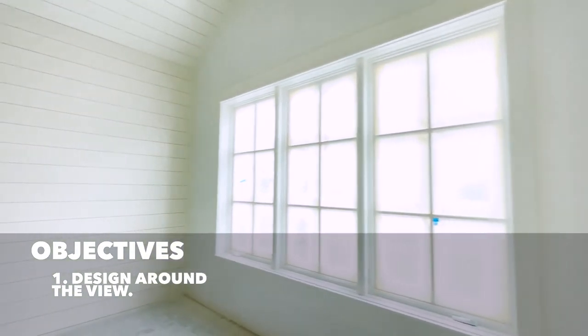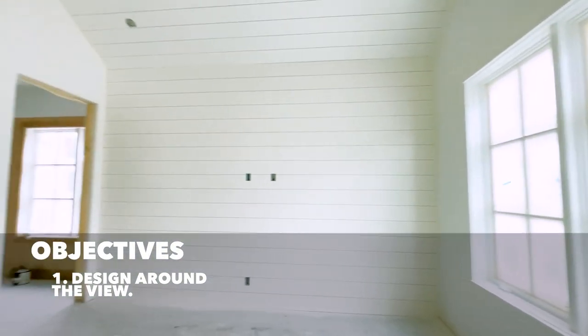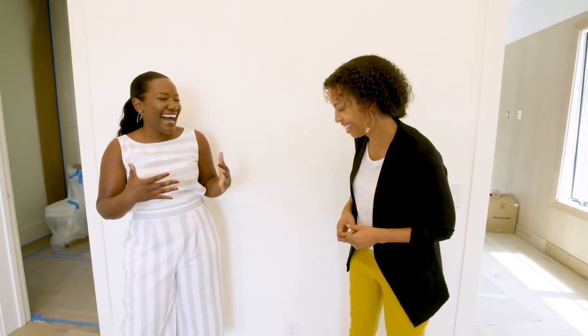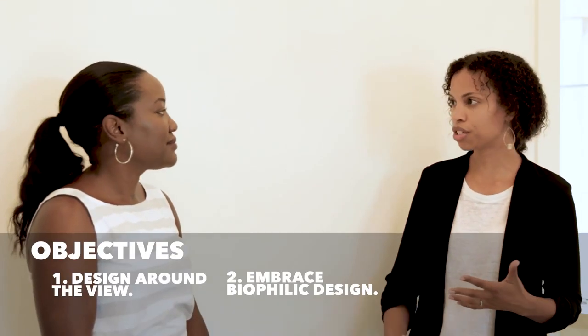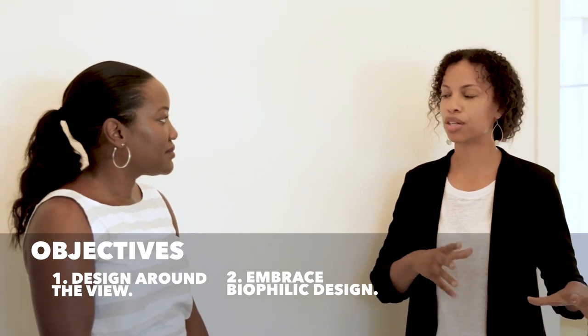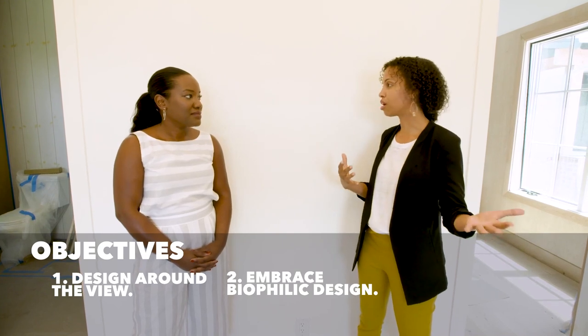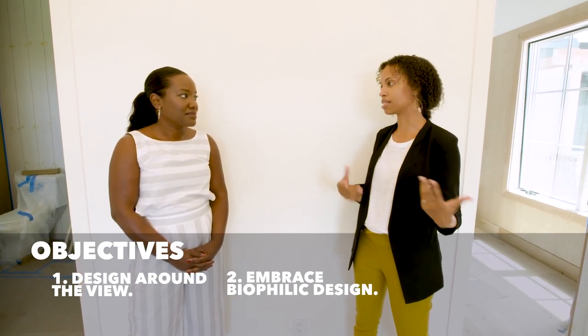Well, this massive, at least eight or nine foot wide picture window is making me think that we definitely have to make this space all about this view, and we should make this a really biophilic design. So biophilia is literally the love of plants, but as humans we have a natural connection to nature — it's through natural materials, clean air, filtration of the air system, textures, and really making sure that you have good views out the window, a natural reflection of what you're seeing outside. We're just going to bring that inside.